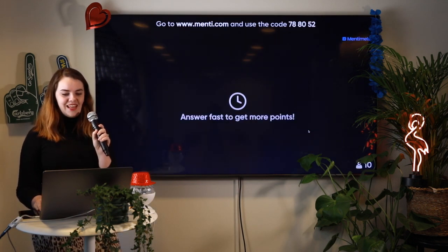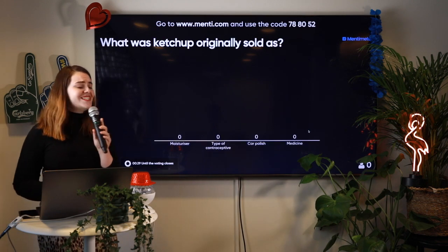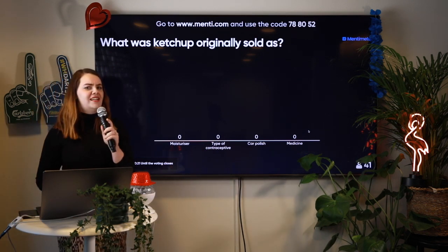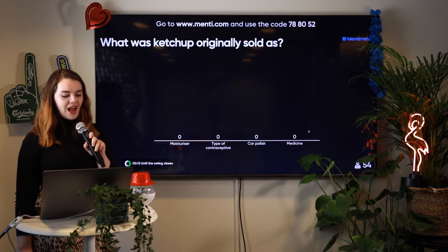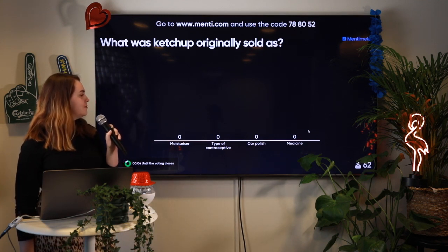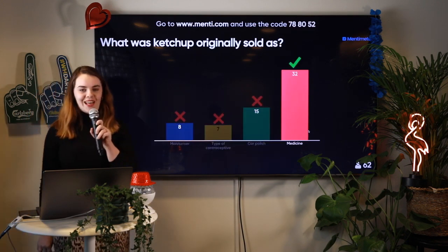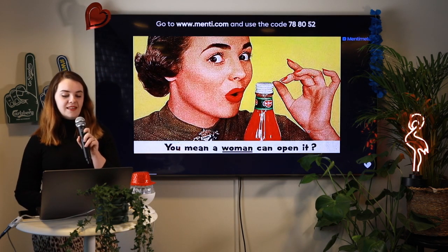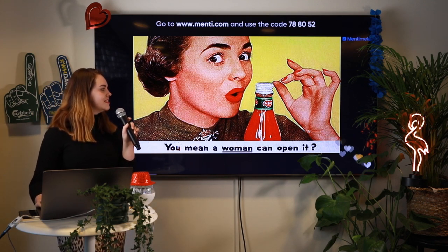Let's move on to the next question. Check your phones and answer fast to get the most points. What was ketchup originally sold as? Was it moisturiser, a type of contraceptive, car polish, or medicine? How well do you know your ketchup history? Answers are coming in fast. Time's up! We have lots of very smart people. Ketchup was originally sold as medicine. I don't know what it would be for curing, but I'm glad it's just a condiment now.